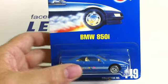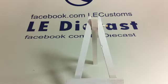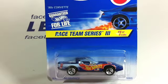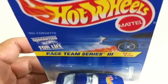BMW 850i — we've seen this guy a couple of times lately, it's kind of a common one. 10 points — I wonder if I could go knock on Mattel's door and cash in my points. Race Team Series 3 — the first two were so successful. That's the '80s Corvette — that is a nice car.